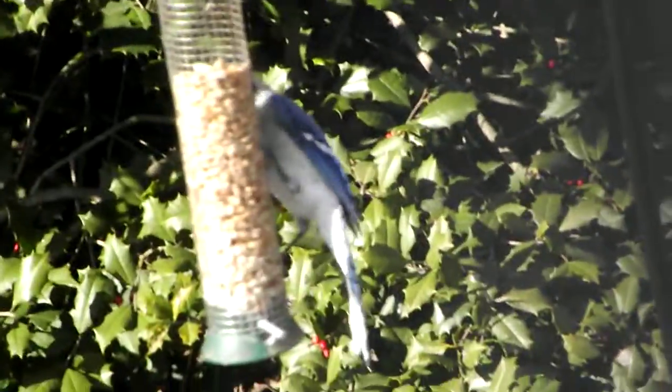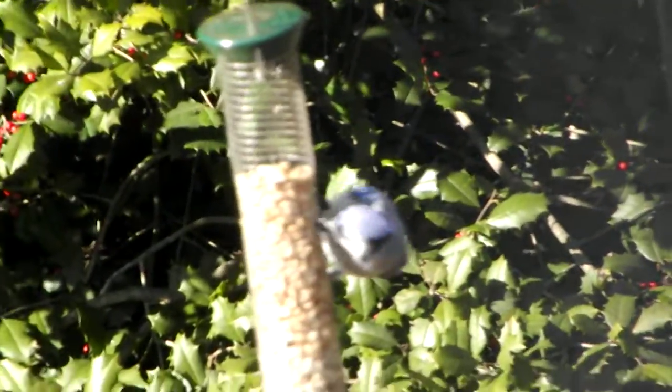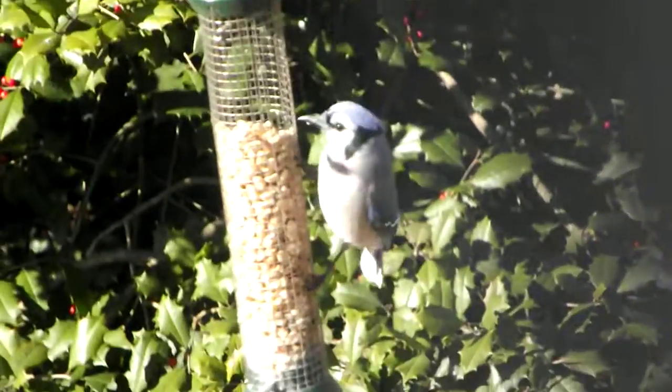Hello YouTube, today we have a blue jay. The most alarming fact about it is that it is not actually blue — it is just the sun's reflection on its feathers, which are actually a light gray, that makes it that color.